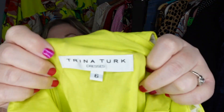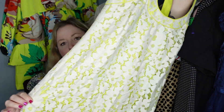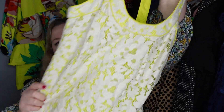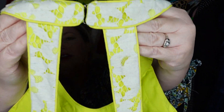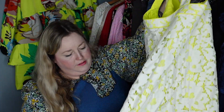I rarely pick up this brand but I do like this dress. It is Trina Turk and it is this beautiful neon chartreuse color with a lace overlay to calm down that neon — really pretty knee length, would be a great event dress. It has a signature zipper and a hook and eye at the top in the back. Really cute dress, so I picked it up.